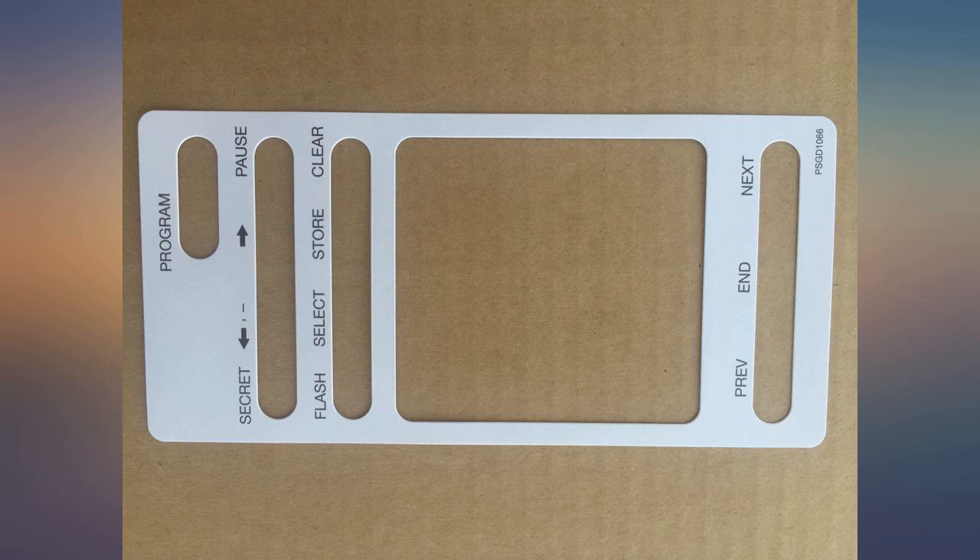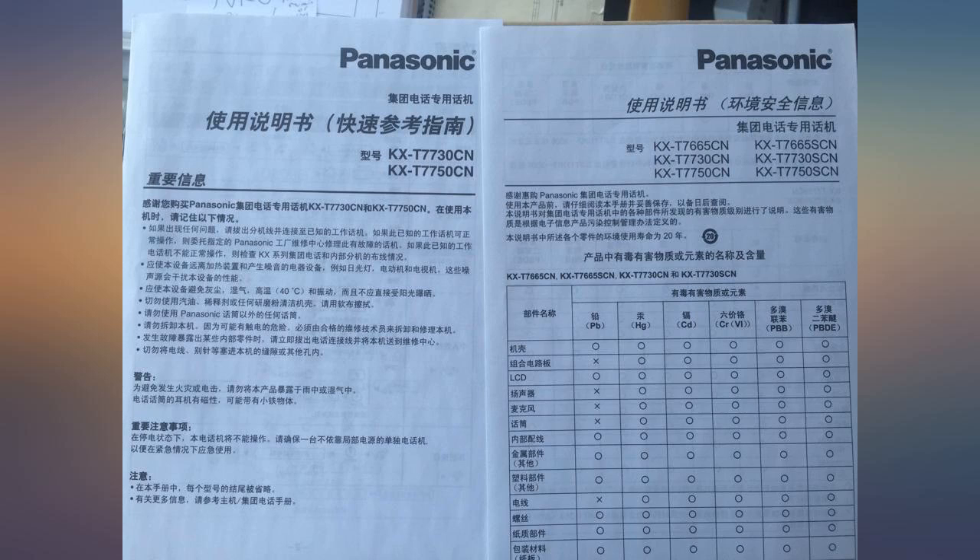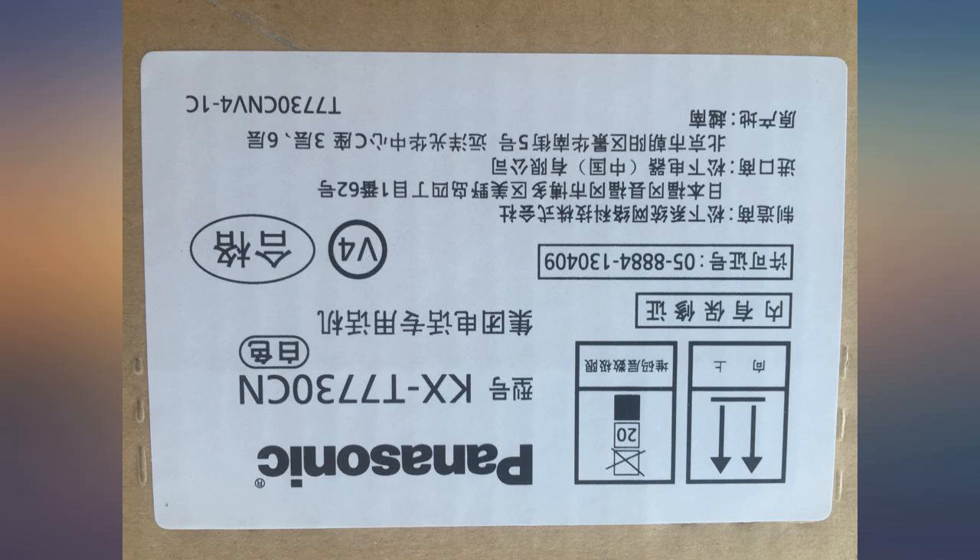This Panasonic PBX is probably one of the most cost-effective phone systems around. The KXT 7730CN is the lowest price supported phone in the Panasonic family, but it serves the purpose to support the features of the KXT 824.